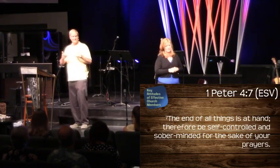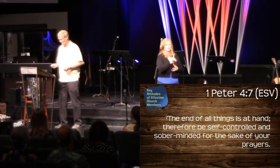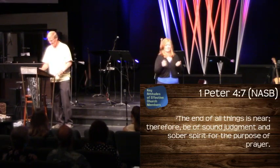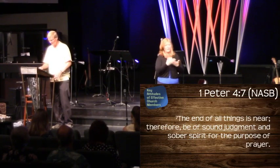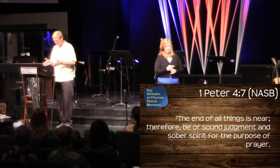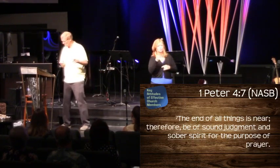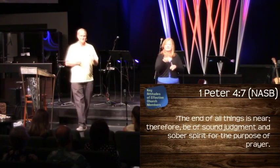I want to flip to the New American Standard Bible, which was the one I used 44 years ago. It says: 'The end of all things is near; therefore be of sound judgment and sober spirit for the purpose of prayer.' What I like about that is that 'sound judgment' area. That word translated 'sound judgment' or in the ESV as 'self-controlled' is used six times in the Bible, and two of them are two different Gospels talking about the same event.